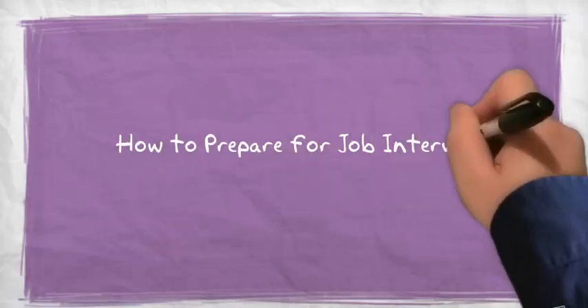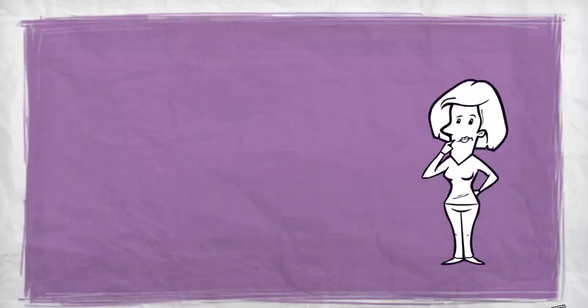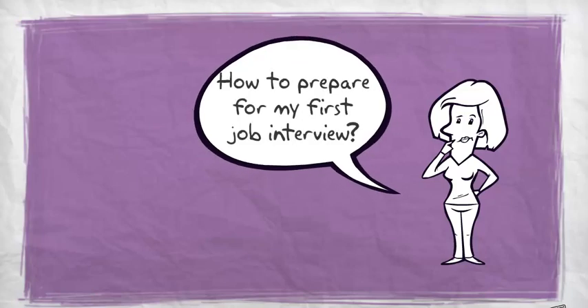How to prepare for interviews, presented by Newcomer Women's Services Toronto. Jenny is a new graduate — she's going to have her first job interview tomorrow, but she's not sure how to prepare for it.